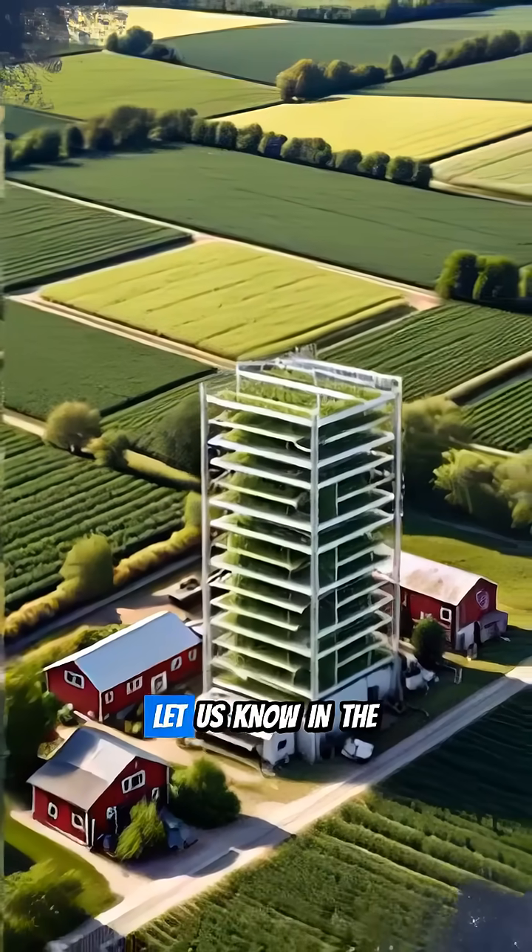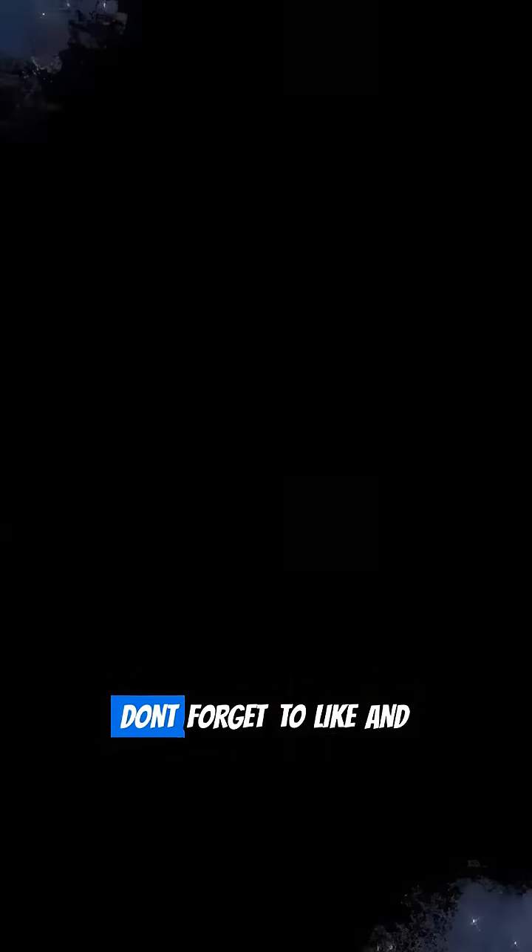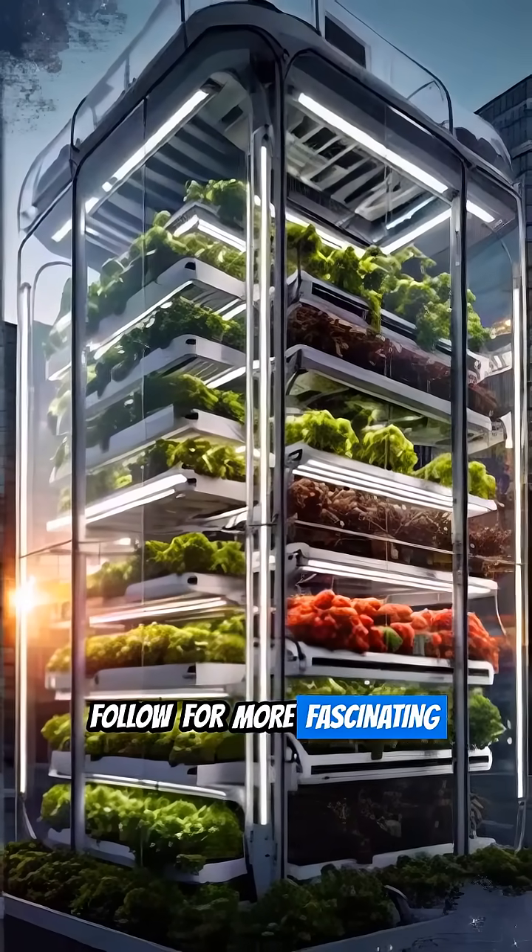What do you think about food grown in skyscrapers? Let us know in the comments below. Don't forget to like and follow for more fascinating innovations.